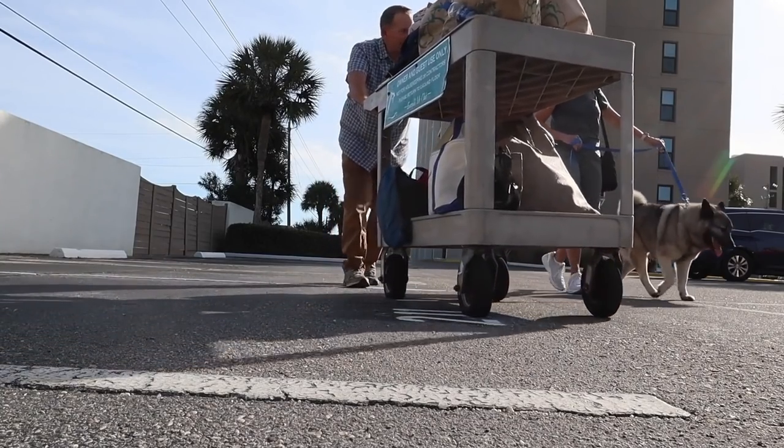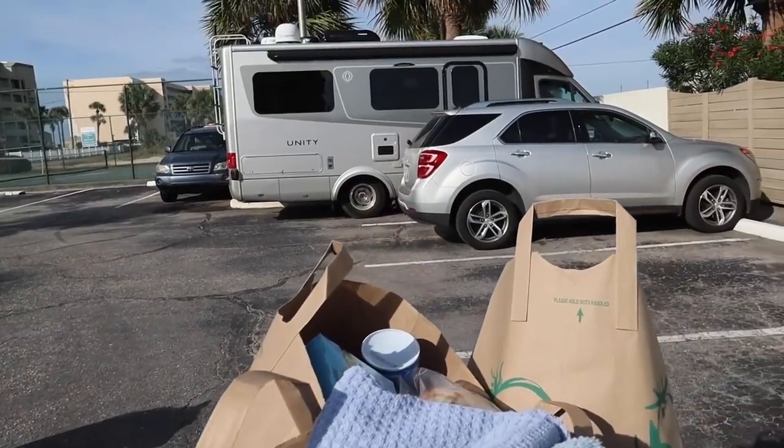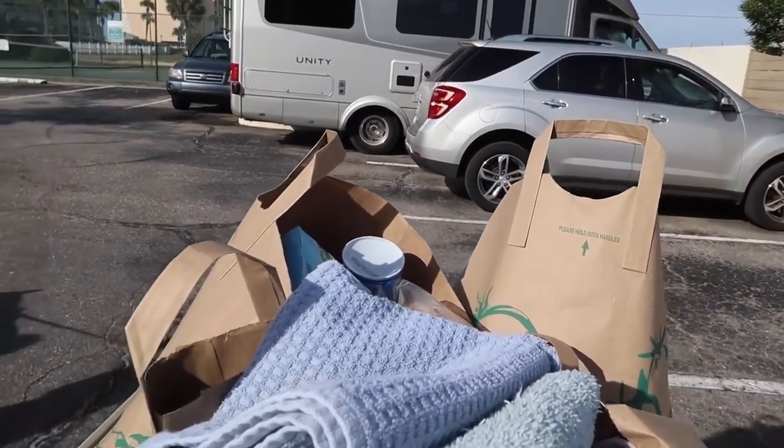You asked how and what we packed for an RV trip. Yeah, we know — it seems like a lot of stuff.